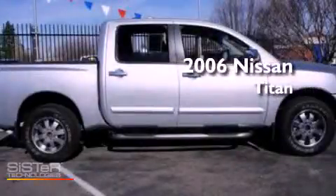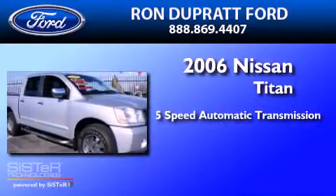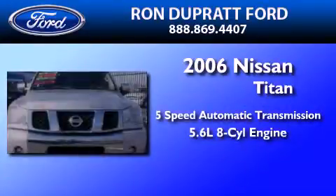This is a 2006 Nissan Titan. This truck has a 5-speed automatic transmission and a 5.6-liter V8.